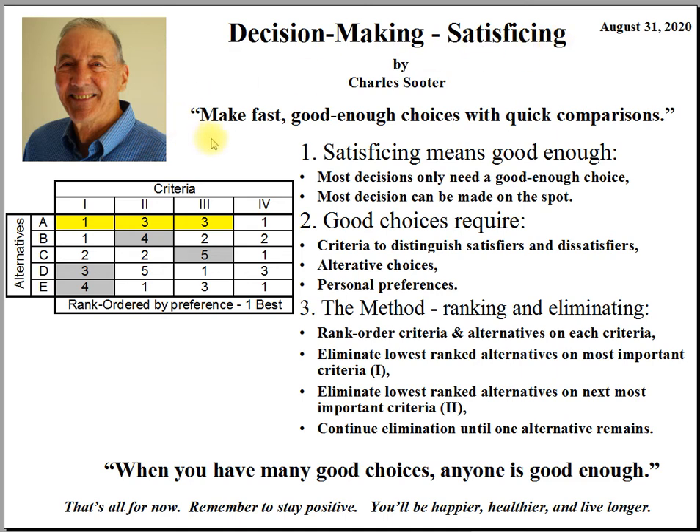The main proposition is that you can make fast, good enough decisions with some quick comparisons. Most decisions don't require an elaborate decision-making process. Most people know instinctively what they want, what they're willing to do to get it, and how to go about implementing their choice.